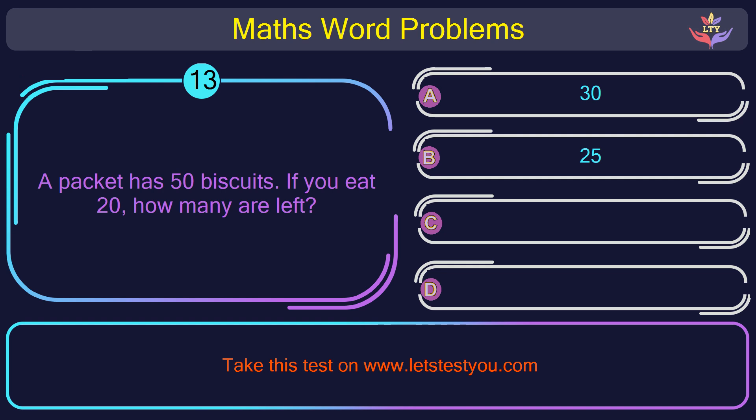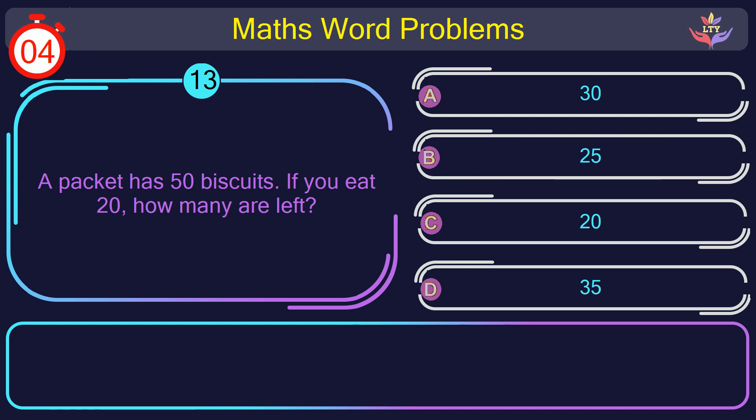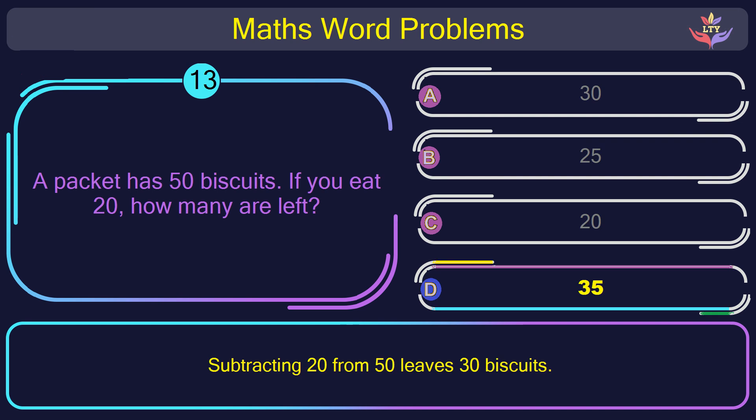Question number 13: A packet has 50 biscuits. If you eat 20, how many are left? The correct answer is option D: 35. Subtracting 20 from 50 leaves 30 biscuits.